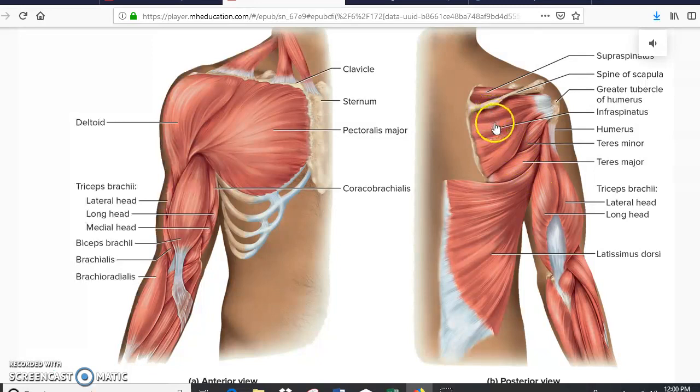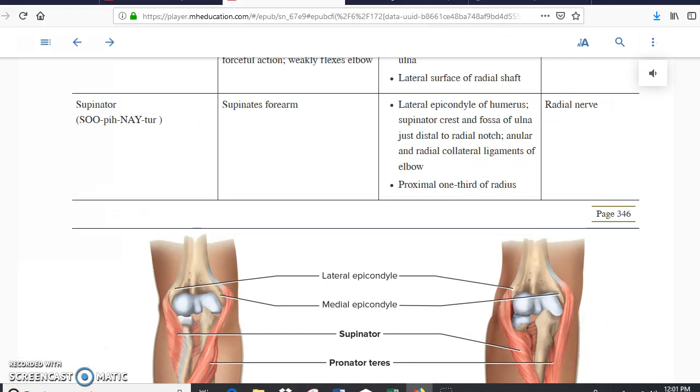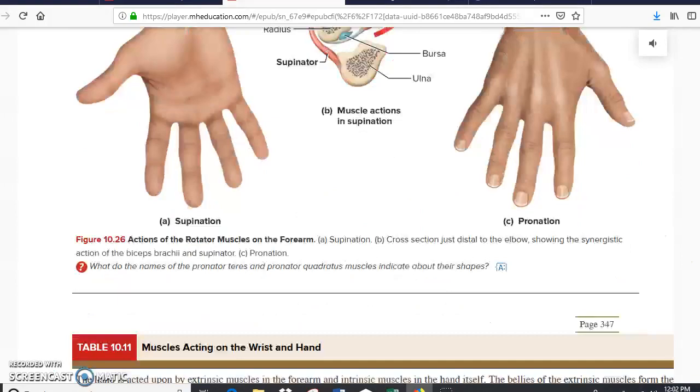In the posterior view we have the supraspinatus, infraspinatus, teres minor, teres major, and latissimus dorsi — we have seen these muscles already when looking at the back. But right here you can clearly see the triceps. Scrolling down, you have a better view of the biceps and where the coracobrachialis and brachialis are located. Further down we get to the forearm, but those are deep muscles — you don't need to know those, maybe except for the pronator teres, which is also visible in the superficial view.